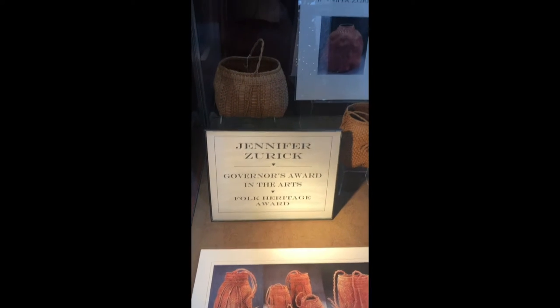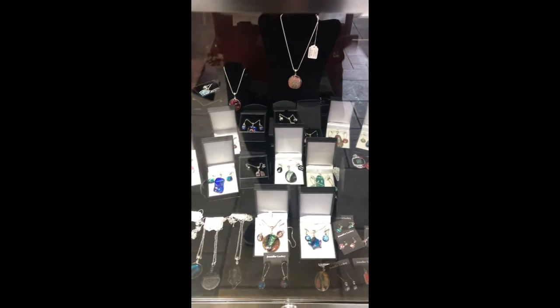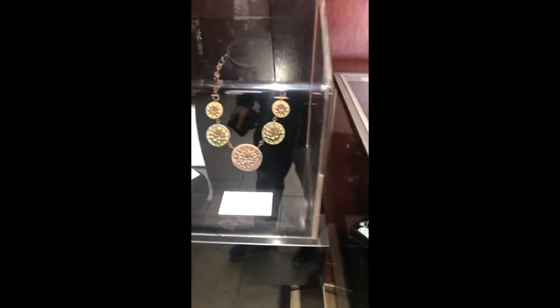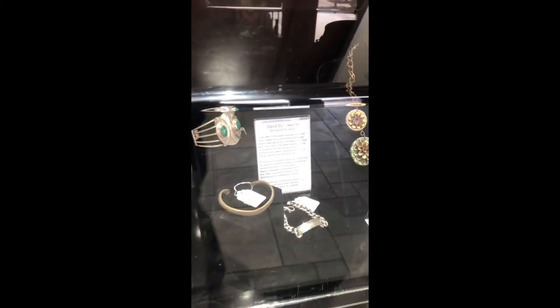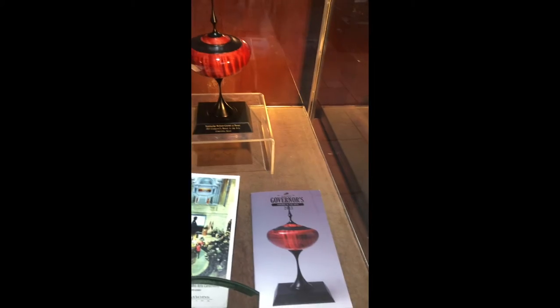On the other side you'll find cases with artist displays — one featuring baskets, and others with jewelry and mineral creations. There are a lot of geodes and rock formations that people make jewelry from here in Kentucky — agate, different types of quartz. You'll find all kinds of jewelry made with Kentucky minerals in these cases. Some featured items are award winners, so take time to read about them as you go through each display.